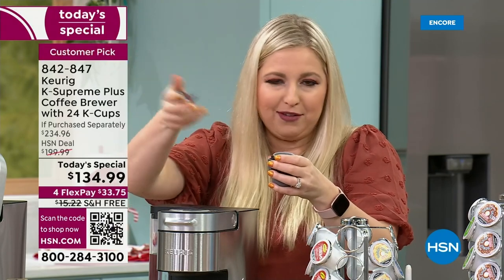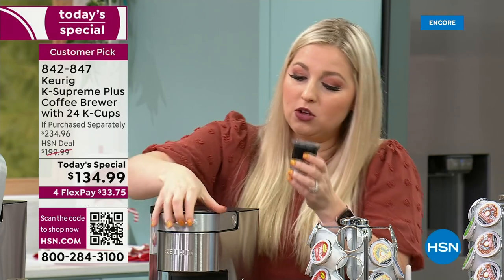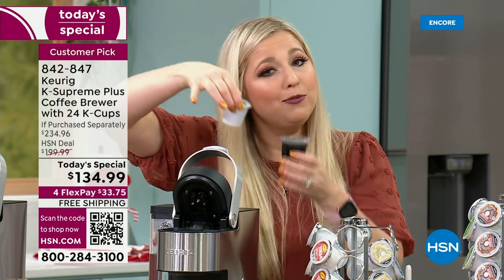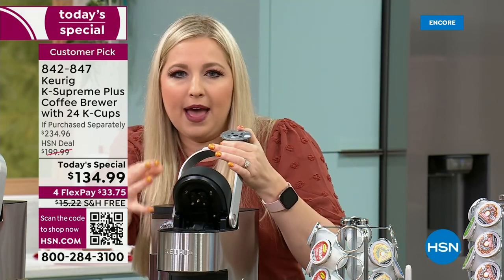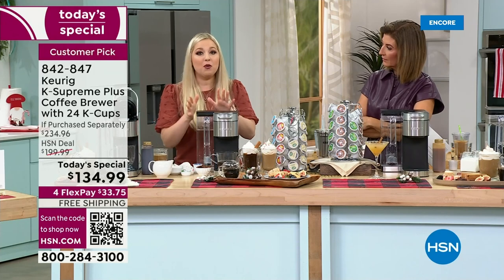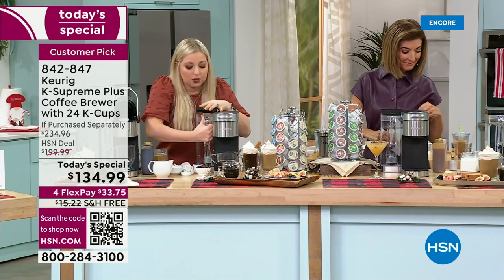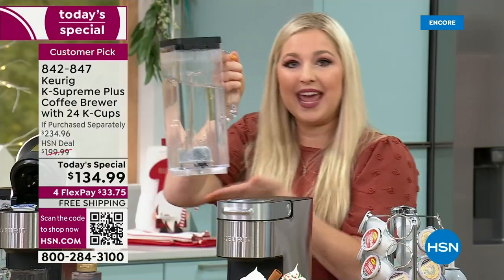Close the lid to brew with the My K-Cup. The used K-cup is 100% recyclable — just take off the foil at the top. For the My K-Cup reusable filter, pop out the bottom housing, drop in your grounds, and it replaces your regular K-cup. Close and brew — it's that simple. Now about the water reservoir: it holds 78 ounces, giving you eight to nine brews before needing a refill. Just lift the handle and take it to the sink or refrigerator.